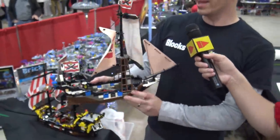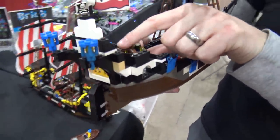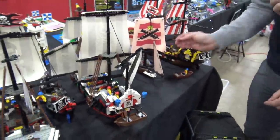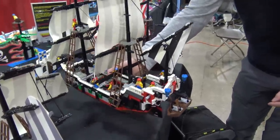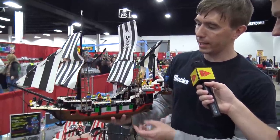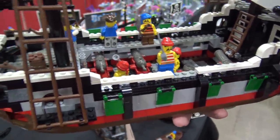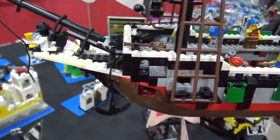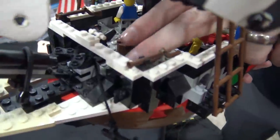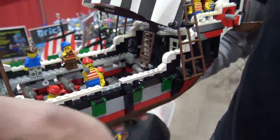The second wave also introduced a gimmick where turning the wheel actually turned the rudder a little bit. The big ship of wave two was the Skull's Eye, which was the undisputed biggest ship for a long time. I modified mine slightly — I added the walkways to make it a proper cannon deck, since the Barracuda had them and they weren't included here. They did attempt a hold in the front that pops up.